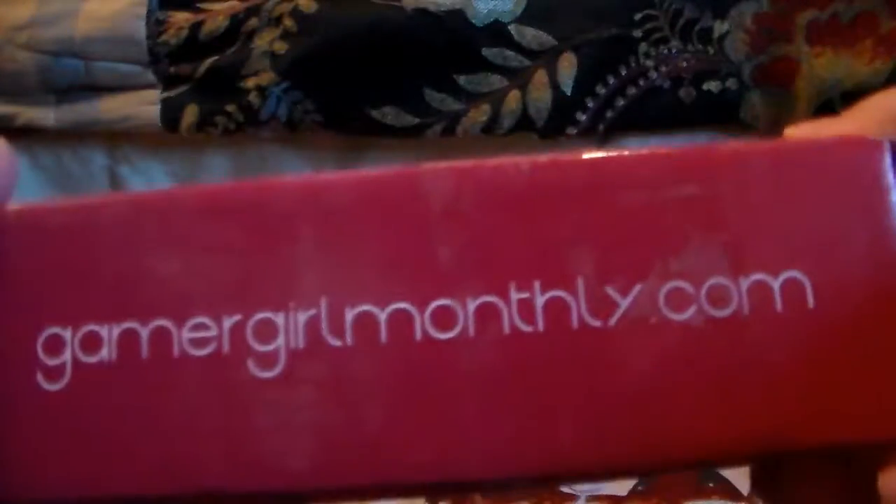The actual box is much bigger this time. Here's the website — the box looks about the same except it's bigger. There doesn't seem to be a card in here, which is interesting.